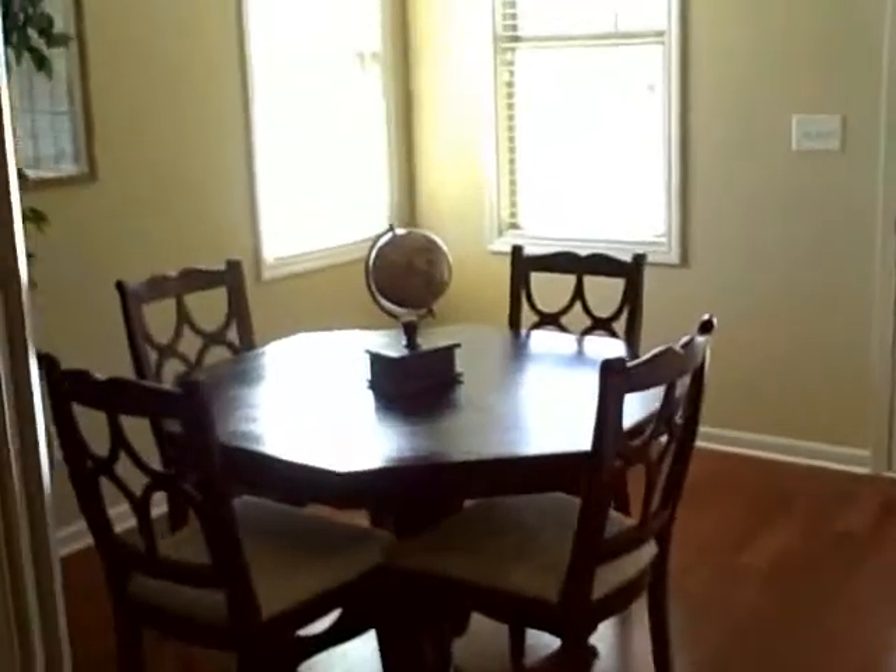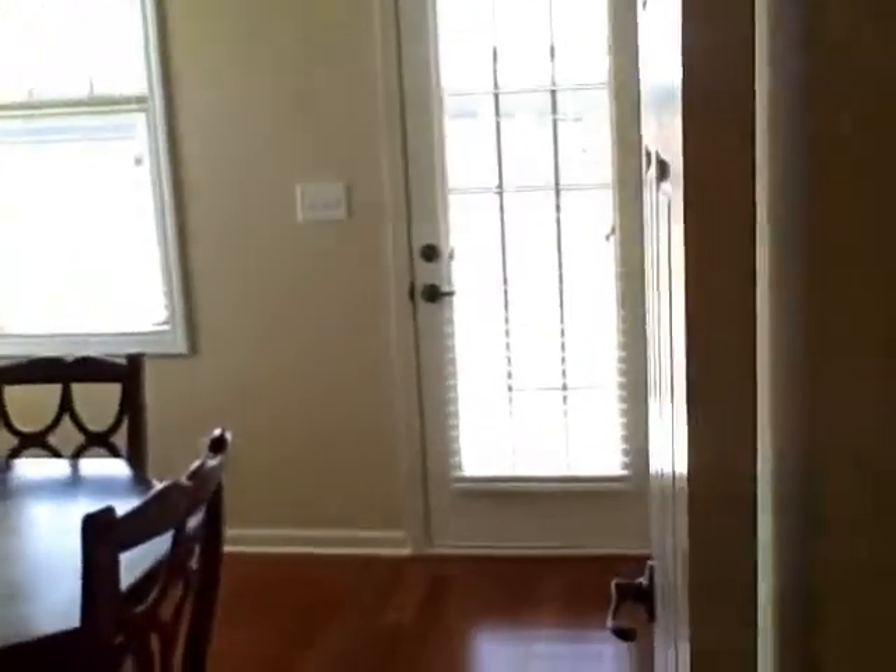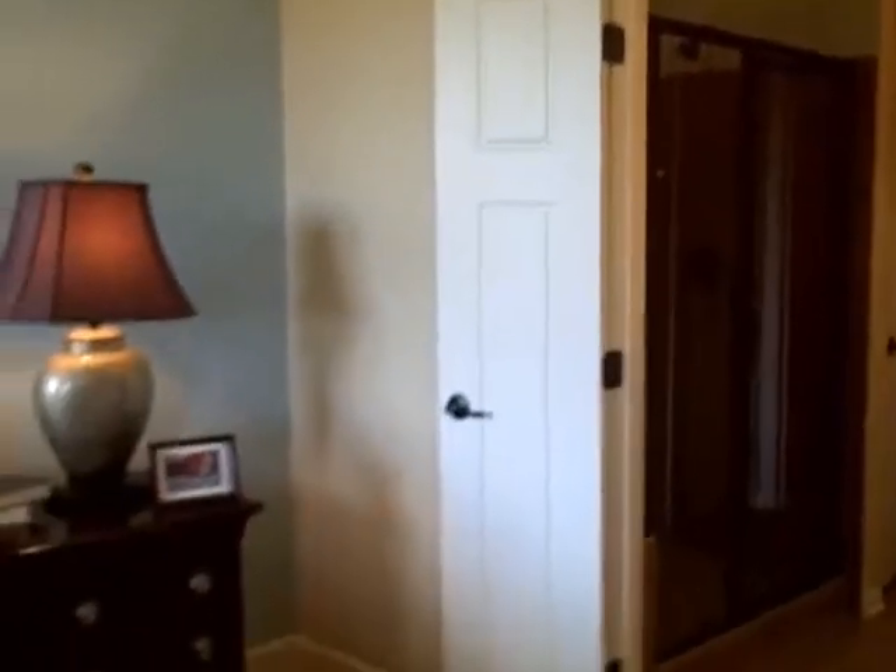We've got the study here with access to the screen porch. And here we go with the high ceiling. The master bedroom goes out to the porch also — that's a nice little feature. Look, double doors here. This is beautiful — this is the first time I've seen it.